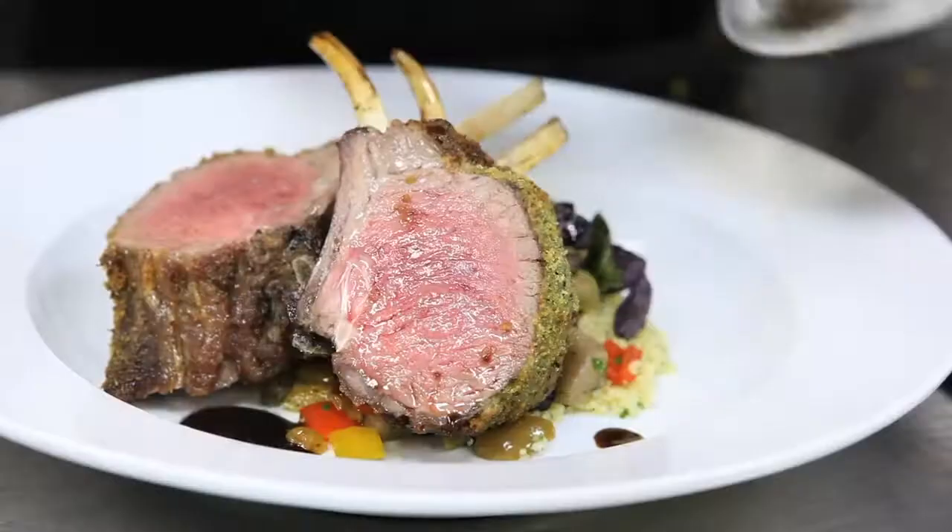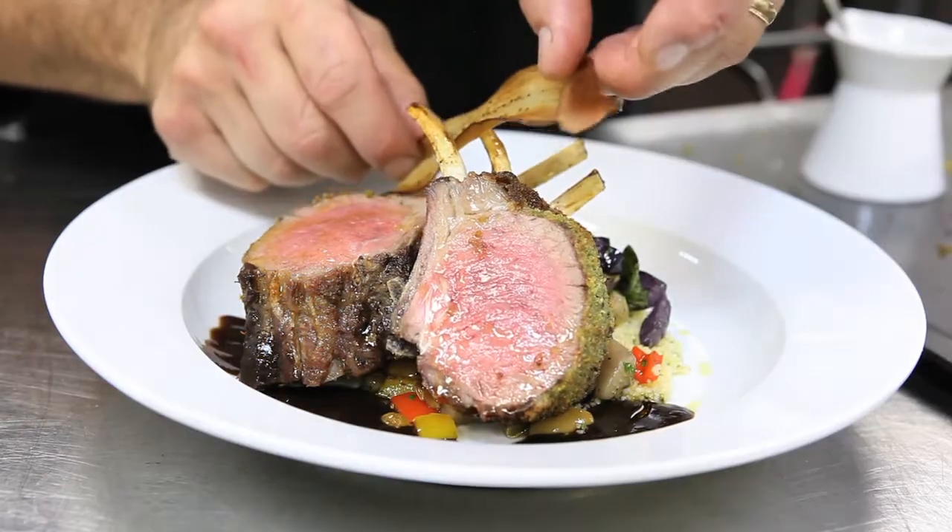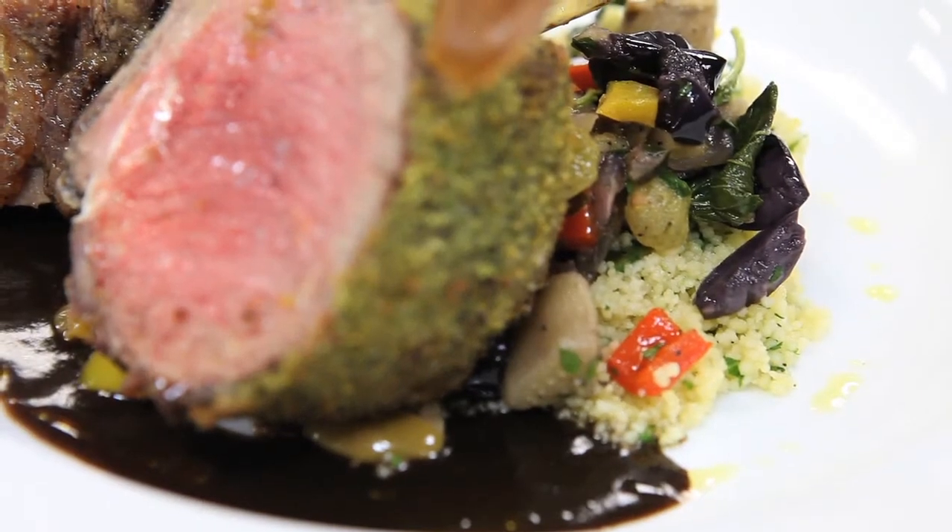To sauce the dish is a rosemary jus — it's a lamb and red wine reduction, finished with a little bit of rosemary, a classic combination with the lamb. That lamb dish is one of my signature dishes.